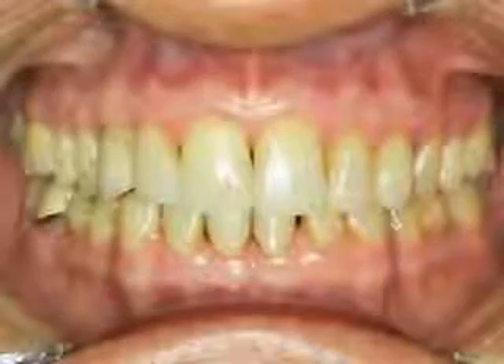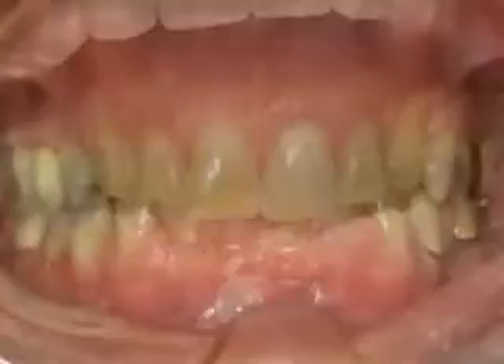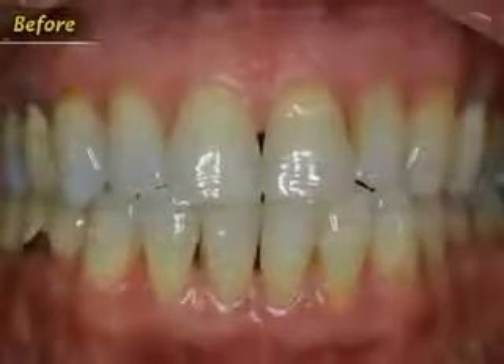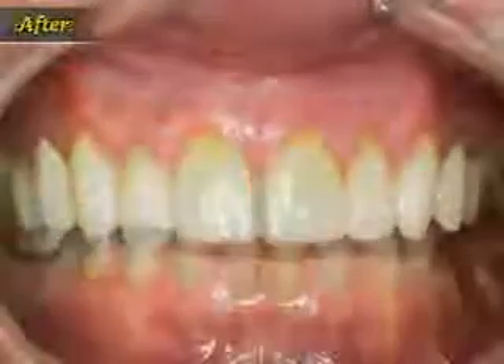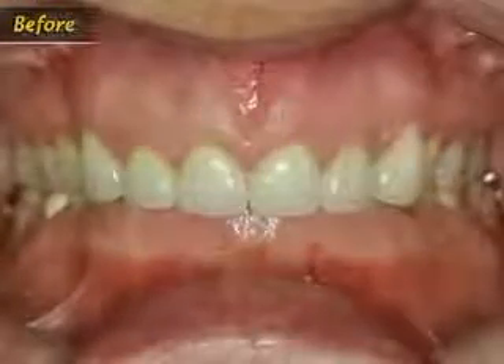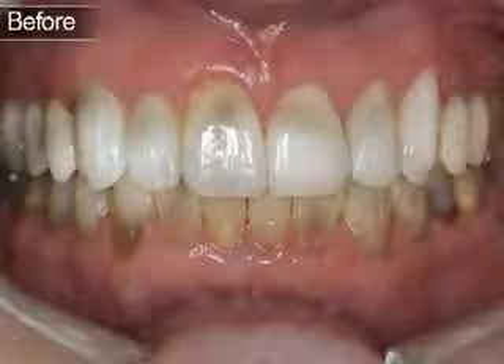From subtle changes to major repairs to a full smile makeover, your dentist can perform a variety of procedures to improve the smile. Today's new dental materials allow for many techniques and options in the treatment of teeth that are discolored, chipped, misshapen, or missing. Your dentist can reshape your teeth, close spaces, restore worn or short teeth, or alter the length of your teeth.